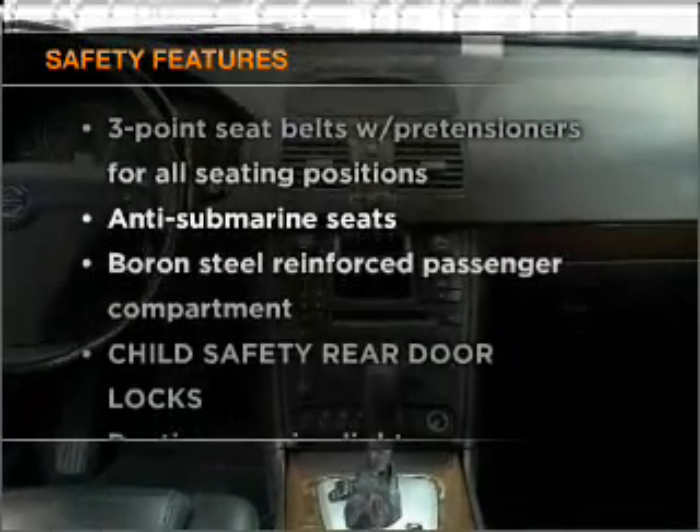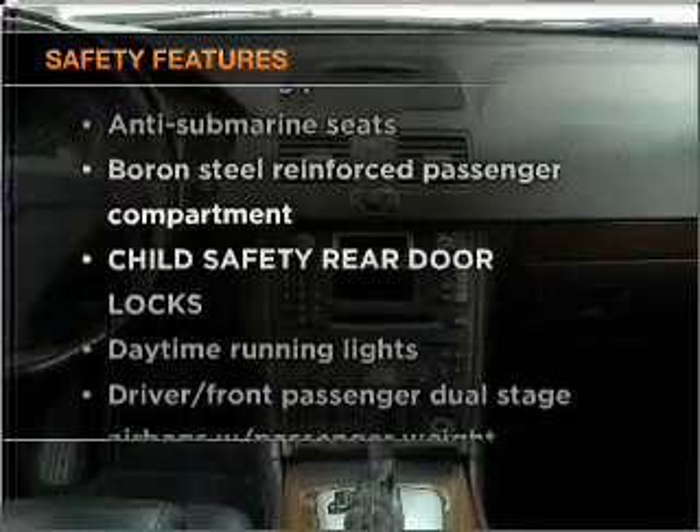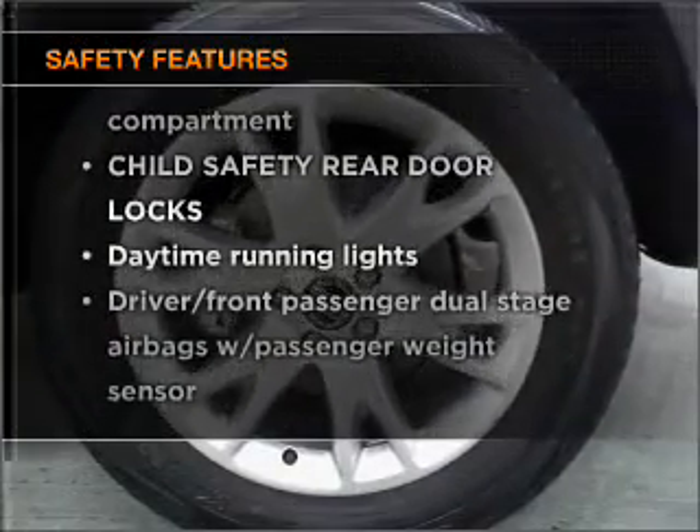Safety is often a big concern. And if it's important to you, know this car is equipped with the right safety equipment.